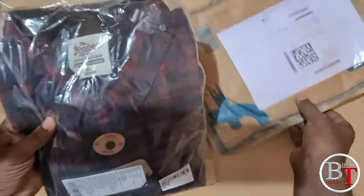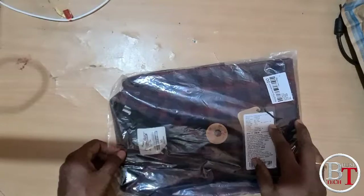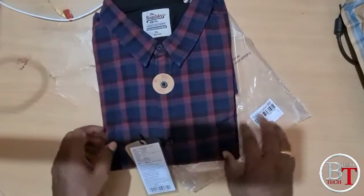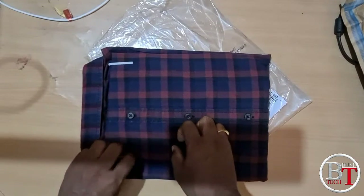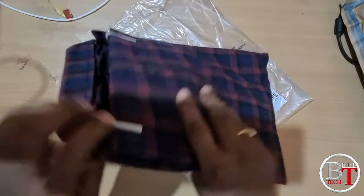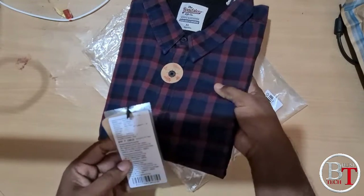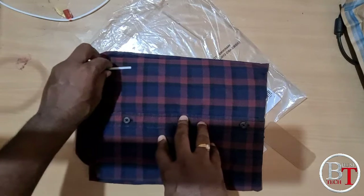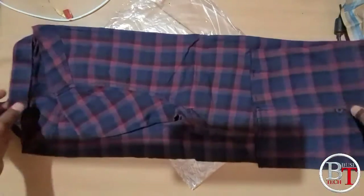This is the Roadster men's casual shirt with a cost of 519 rupees. The color is very nice and the cloth quality is also very good. The product was bought from Flipkart. The actual cost is 1299 rupees but you can get it at 519 rupees on Flipkart. The size is XL.